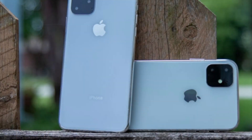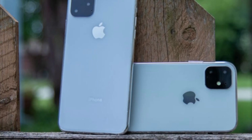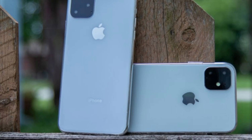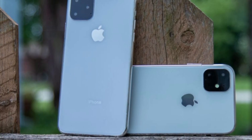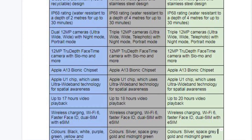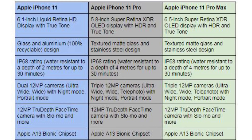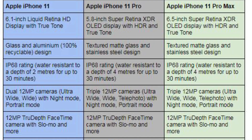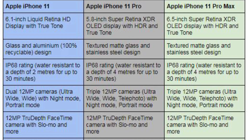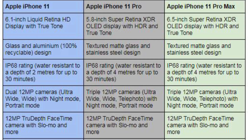Audio zoom software is new. The iPhone 11 has a 6.1-inch Liquid Retina HD display with True Tone, while the iPhone 11 Pro and Pro Max feature an XDR OLED display.